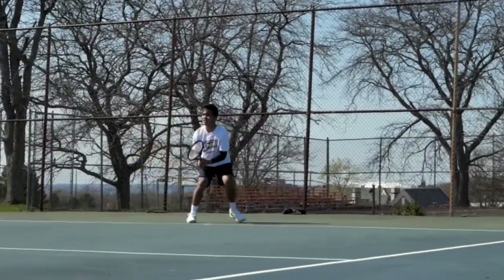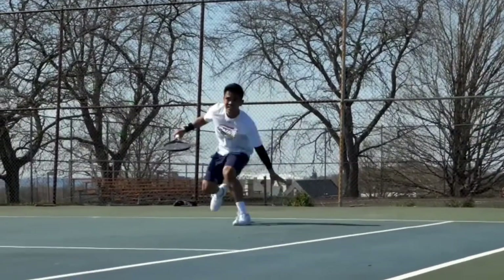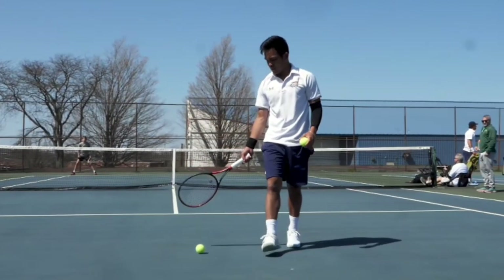Our number 3 shoe is the Asics Gel Resolution 8. A lot of guys are wearing these shoes — I think it's partly because they've been wearing Asics all their life and they just love Asics tennis shoes. It keeps getting updated: Gel 6, Gel 7, Gel 8, etc. It has great durability. I wore these briefly in my junior career and they gave me some foot problems, but a lot of people still love them. A lot of good hard court sliders use these shoes. They're reasonably priced and pretty lightweight — a good all-around package.